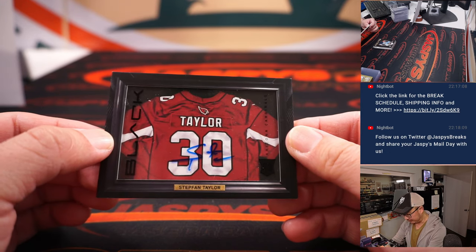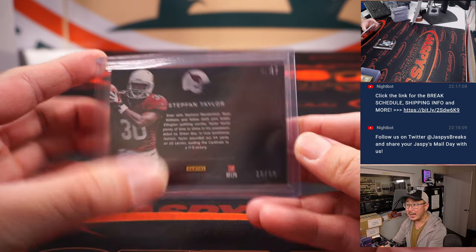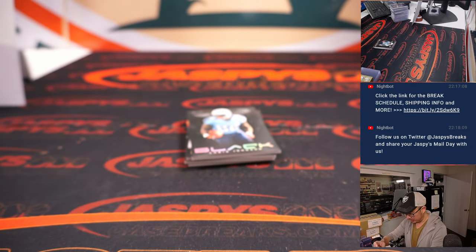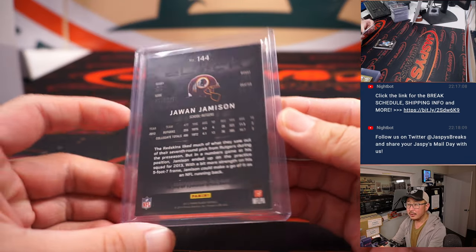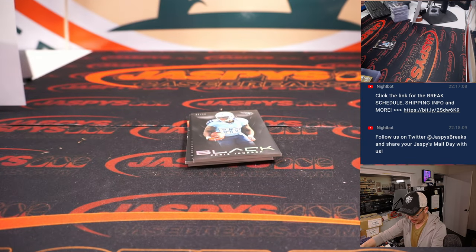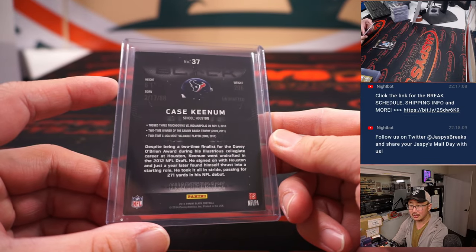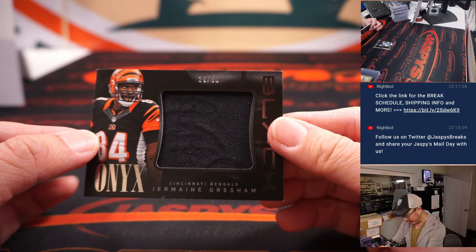Stephon Taylor autograph, NFC West, Cardinals — that'll be for Donald. 39 out of 99. We got Jawan Jameson, 16 out of 25 — Washington, NFC East, Steve Birch. We got Case Keenum — is he still kicking around the league? This is Texans edition going to the AFC South. Texans, Donald. We got Jermaine Grisham, 29 out of 99, AFC North, for Reno.